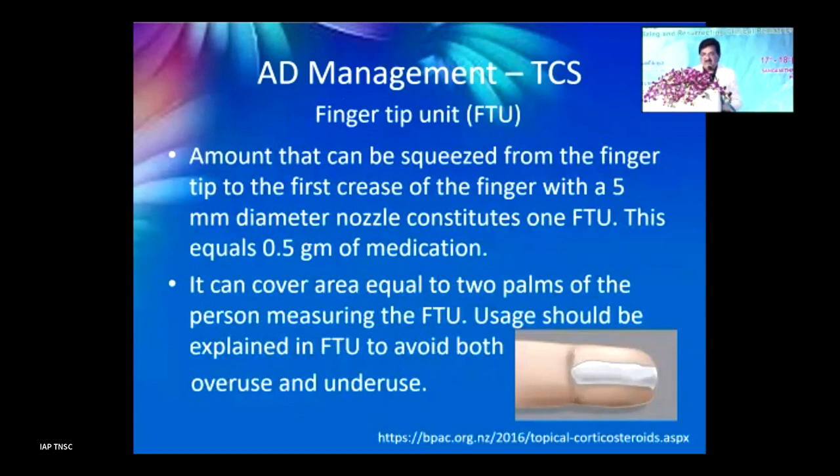The standard measure is the fingertip unit (FTU): the amount squeezed from fingertip to the first crease using a 5mm diameter nozzle, which equals approximately 0.5 grams of medication and covers an area equal to 2 palms of the person measuring. Usage should always be explained in FTU to avoid both overuse and underuse — this is very important.